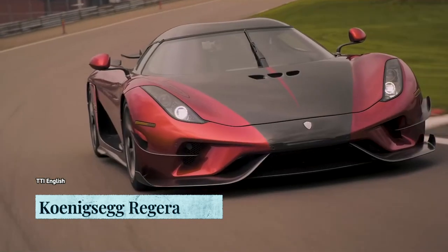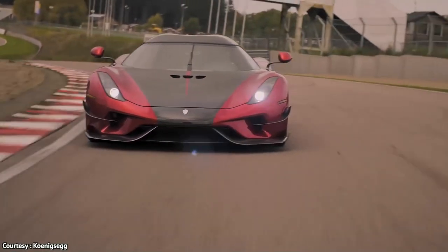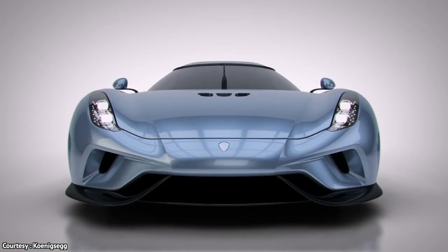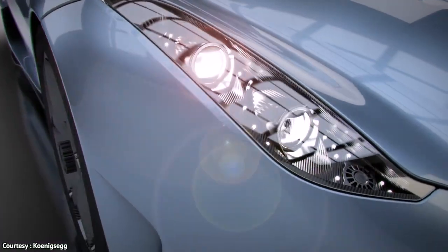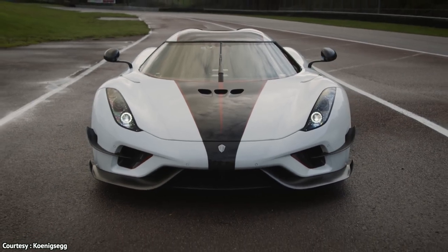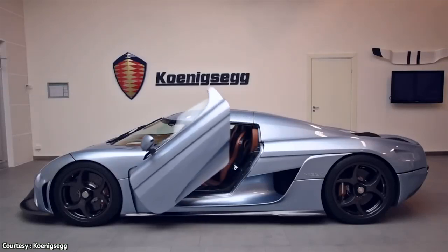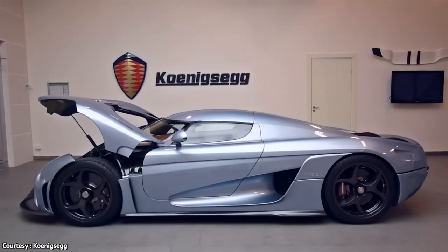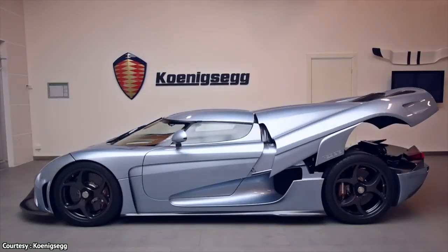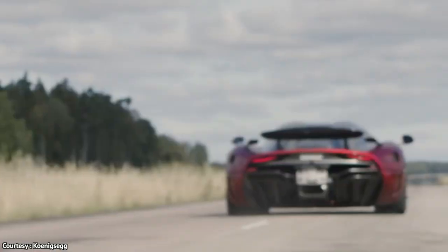The name Regera is a Swedish verb meaning to reign or to rule. Much like the name, the Koenigsegg Regera is truly the king of all luxury vehicles — so much so that Koenigsegg planned to produce only 80 units of the car, all of which have been sold. The Regera also features Koenigsegg's AutoSkin feature that allows the driver to open both doors, the front hood, and rear hood remotely with the key fob or from inside the car, using AutoSkin buttons on the center console.